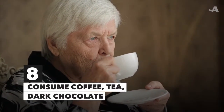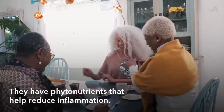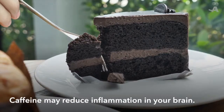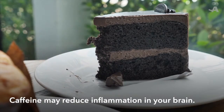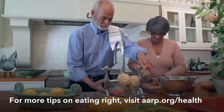Consume coffee, tea, and dark chocolate. It seems too good to be true, but they all have those plant-based phytonutrients that help reduce inflammation. All three have caffeine too, which in moderation appears to reduce inflammation in your brain. For more tips on eating right, visit aarp.org/health.